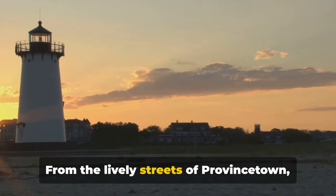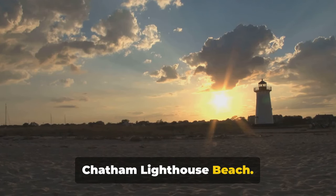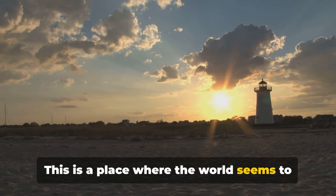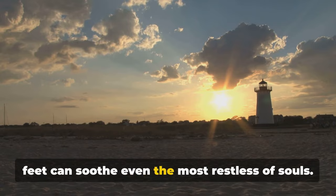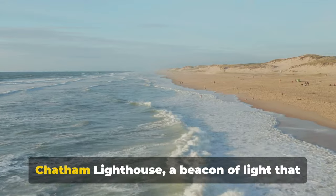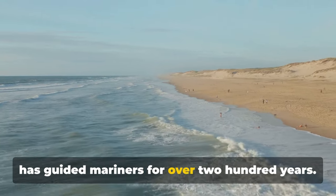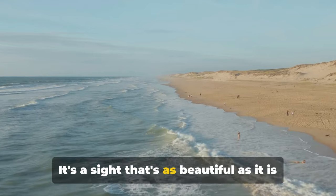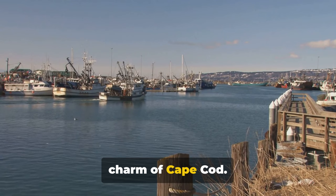From the lively streets of Provincetown, we journey to the tranquil shores of Chatham Lighthouse Beach. This is a place where the world seems to slow down, where the sound of crashing waves and the feel of soft sand under your feet can soothe even the most restless of souls. The beach is presided over by the noble Chatham Lighthouse, a beacon of light that has guided mariners for over 200 years. It's a site that's as beautiful as it is historic, a testament to the enduring charm of Cape Cod.